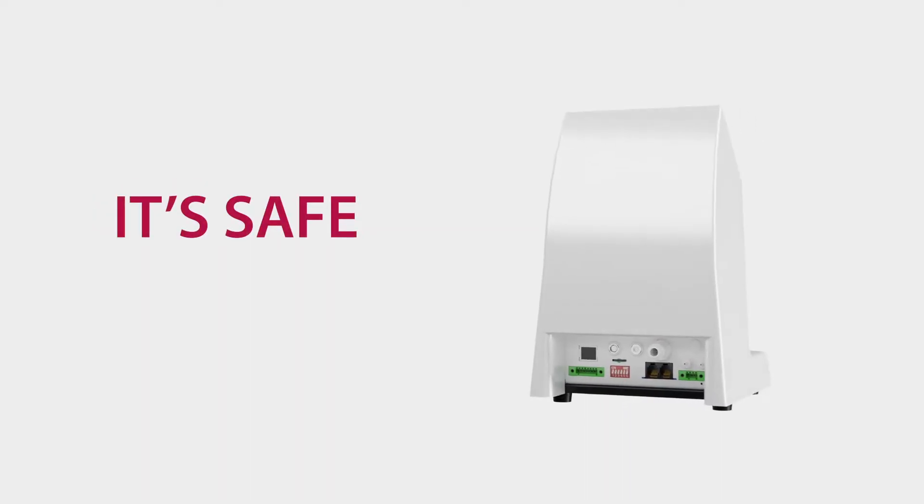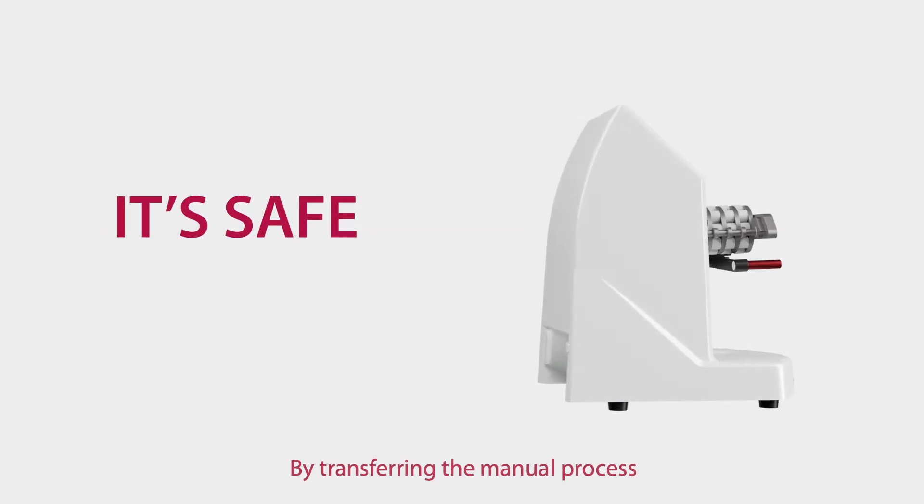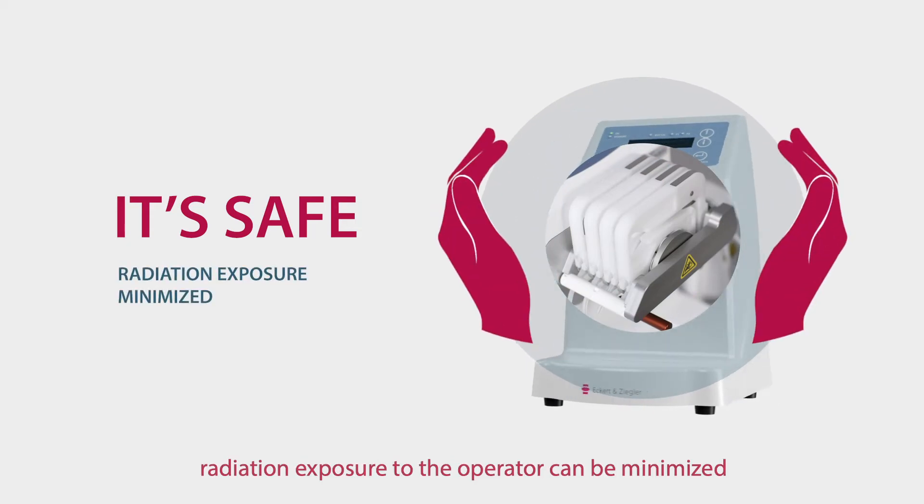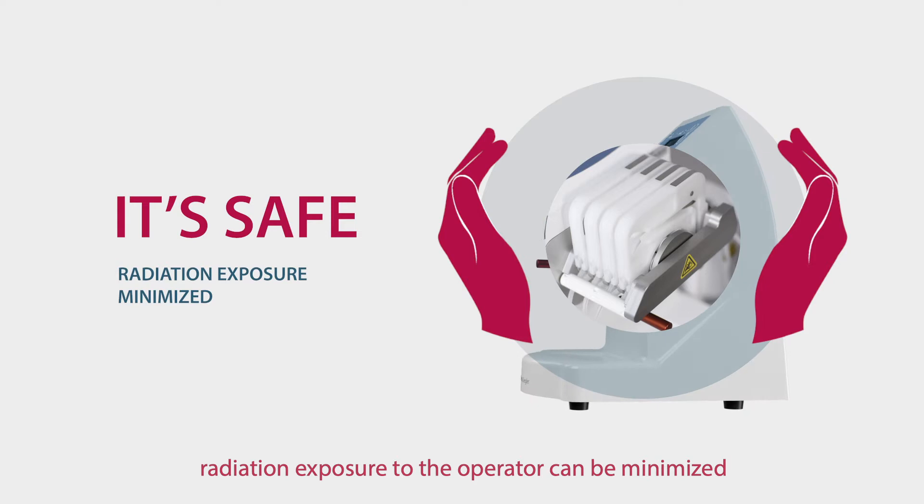KitLab is safe. By transferring the manual process to a cassette-based formulation, radiation exposure to the operator can be minimized.